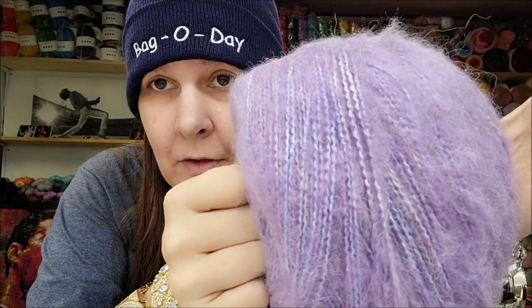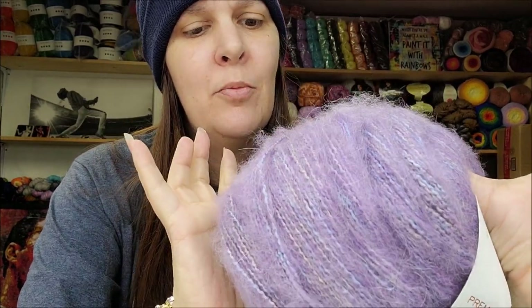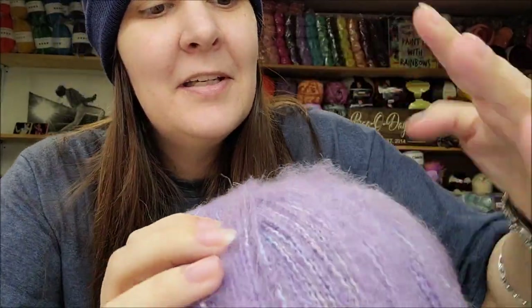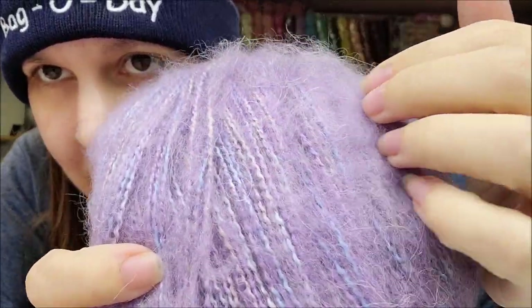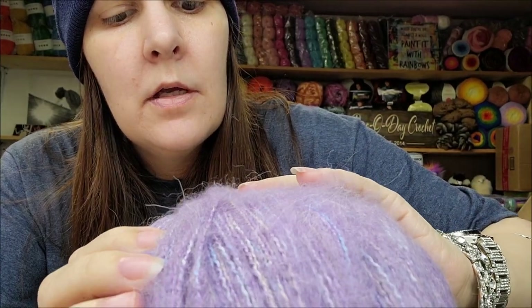This color is called Wisteria — so appropriate! I have a huge wisteria vine on my house. I used to be a landscape designer before I gave that up to homeschool my children. My wisteria has been on my house about 15 years now. When it blooms, it's purple — it looks just like this color exactly. You can see the main color and halo will be purple, and when you look inside there's some blue and a little bit of tan running through it. It's beautiful.